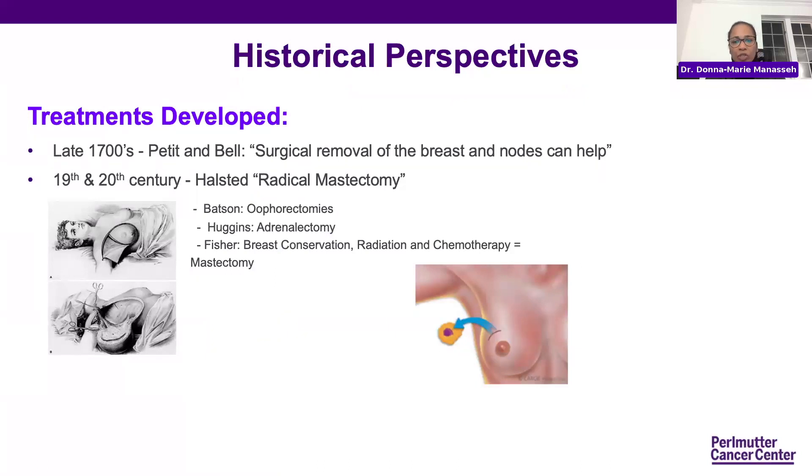The historical perspective when it comes to surgery: a lot of treatments prior to the 1700s was very limited. There really wasn't anything you could do if a woman had a mass in her breast. In the late 1700s, there started to be a movement towards removing the cancer, the breast, and all the lymph nodes — the little structures under the armpit that drained the breast — hoping that would help.